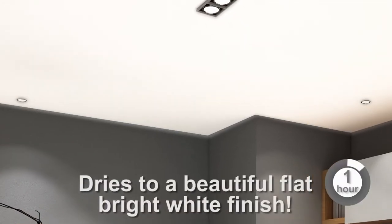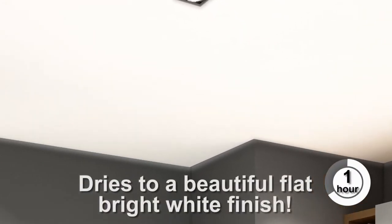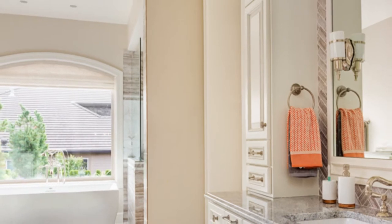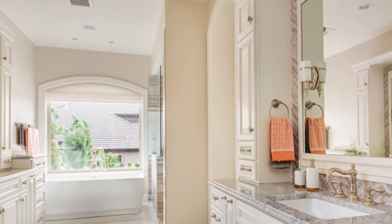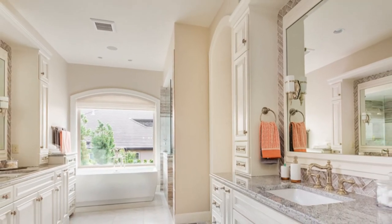In only one hour, Ceiling Paint dries to a beautiful bright white finish. The Ceiling Paint film resists mold and mildew growth, making it ideal for bathrooms, laundry rooms, and other areas that are prone to moisture.